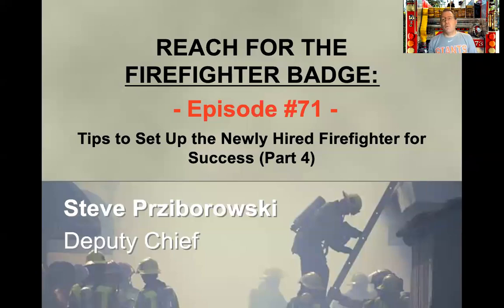Hey everybody, Steve Przbrowski here. Welcome to Episode 71 of Reach for the Firefighter Badge. Episode 71 is going to discuss more tips to help set up the newly hired firefighter for success. This is Part 4, and in the previous episodes we provided some other suggestions and ideas to make you the best you can be.